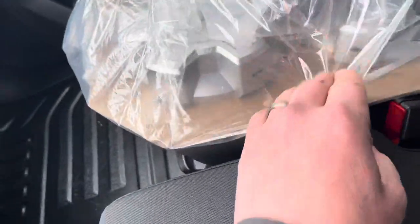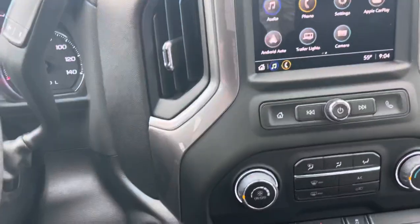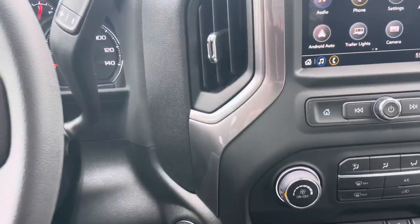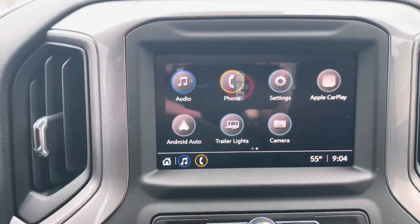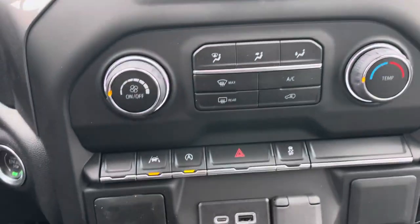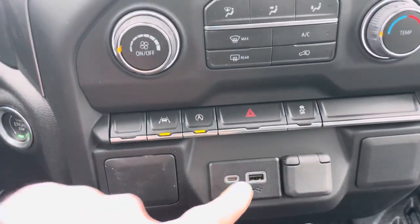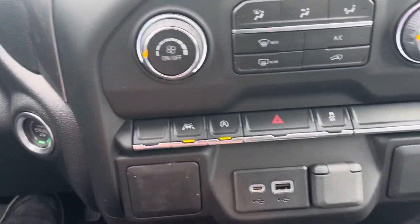Here's some of the equipment that comes with it with the snow plow prep package, which just came in. We just got to get a state inspection done. There's the touch screen — sync up your cell phone for Google Maps, your climate control. All the new trucks come with push button start now, USB charging ports.